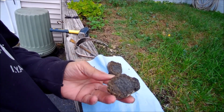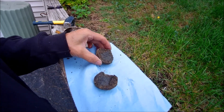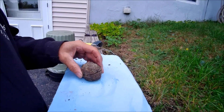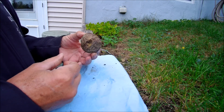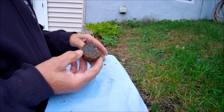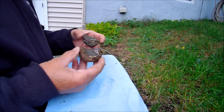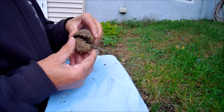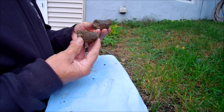Well, not a geode. I don't have a clue what it is. Dinosaur dung maybe? It is interesting, but I still have no clue what it is. If anybody knows what it is, let me know.